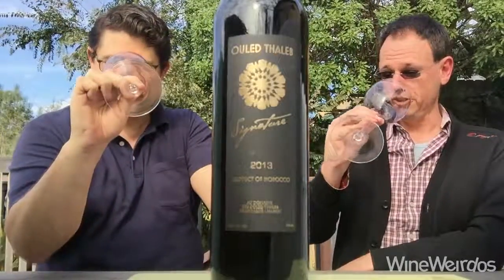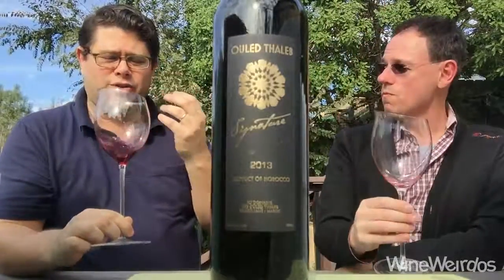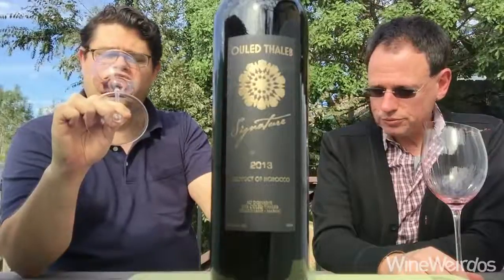On the nose, it's dark in the glass. Aromatically, there's some crushed gravel sort of thing coming off with some strawberries and plums. Maybe some boysenberry and blackberry as well. Really, really intriguing nose.